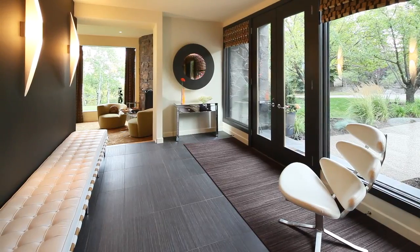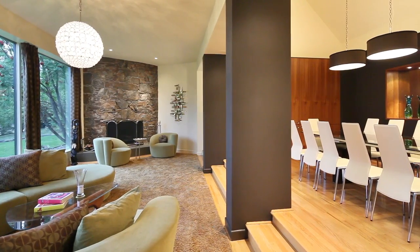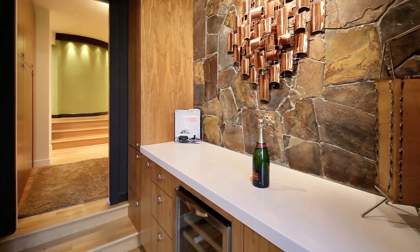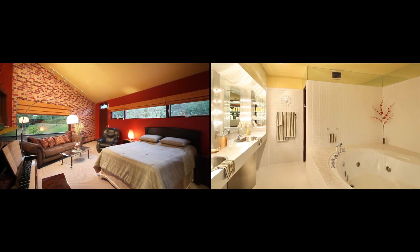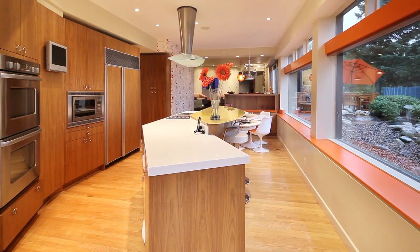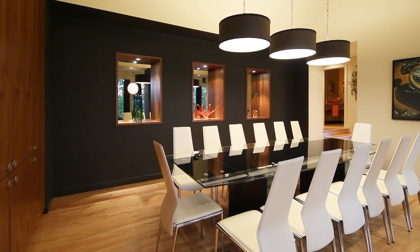Inside, the immaculate attention to detail is on full display with over 6,600 square feet of glamorous living space, featuring four bedrooms all with en-suites, a fully upgraded gourmet kitchen, and a 14-person formal dining room.